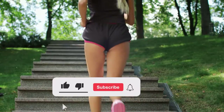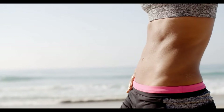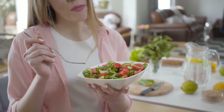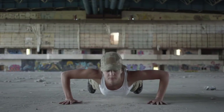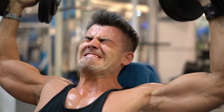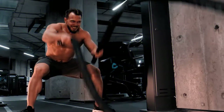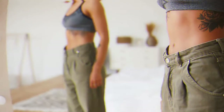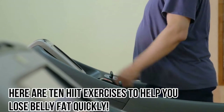Like this video and subscribe to our YouTube channel for future updates. You should concentrate on two main things if you want to lose belly fat. First, adjust your diet to include more whole foods and less sugar and processed foods. Second, high-intensity interval training HIIT workouts are a must, because they have been shown to reduce belly fat. Understanding the benefits of HIIT will change your relationship with exercise forever if time is holding you back from reaching your weight loss goals. Here are 10 HIIT exercises to help you lose belly fat quickly.